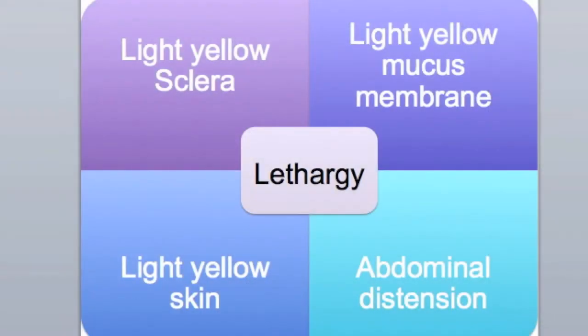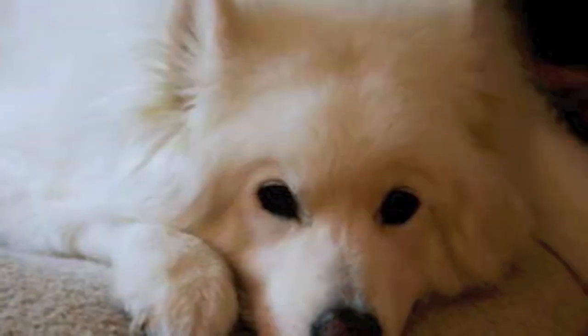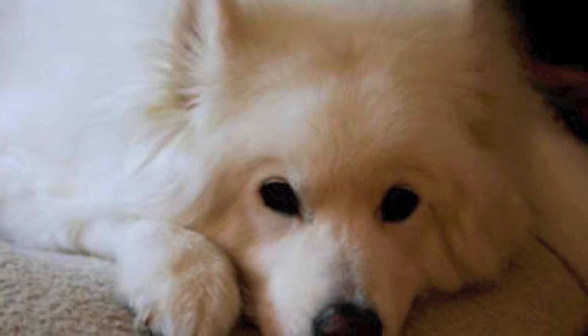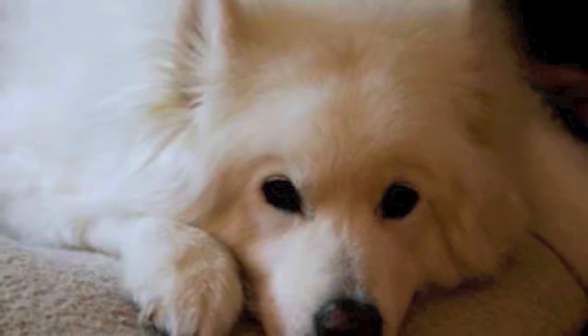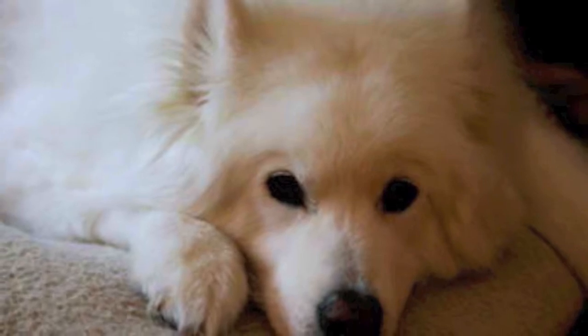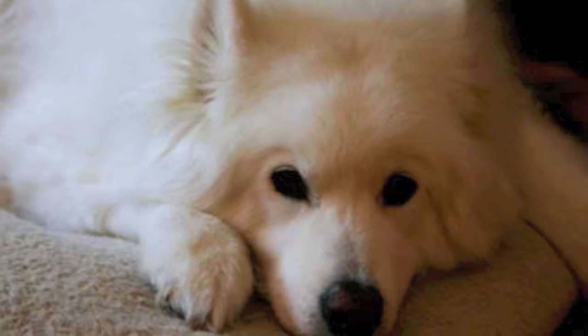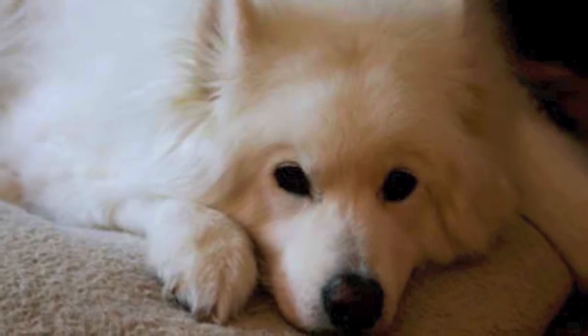Her gums are pale and her abdomen is distended. I also need to take some blood to get a better picture of Snowy's condition. You also need to do a blood smear and check whether Snowy is having tick fever. But my dog never had tick infestation before.